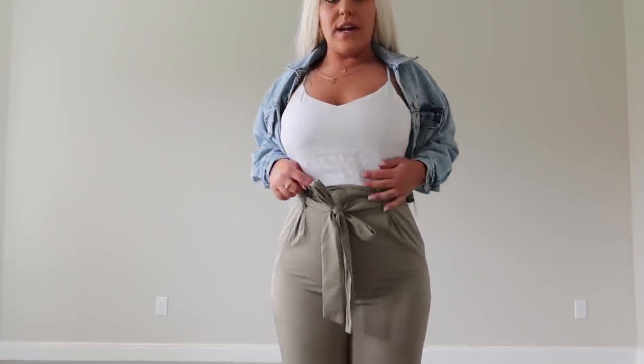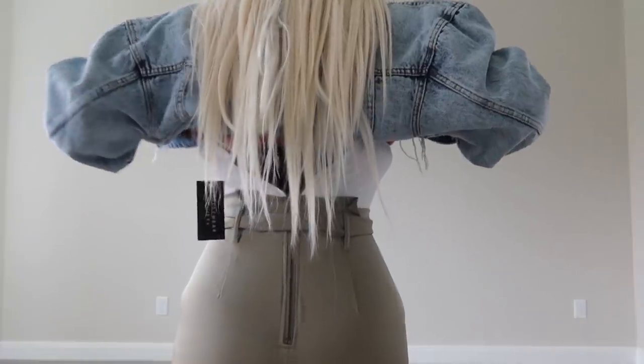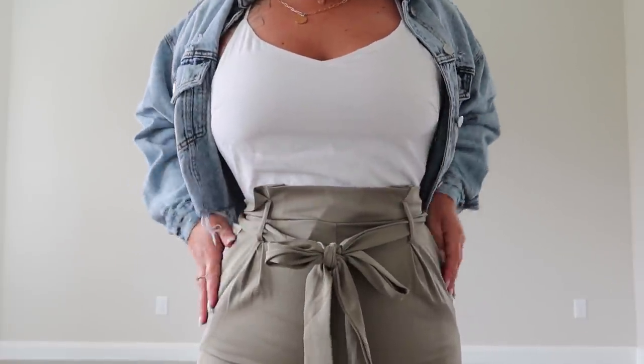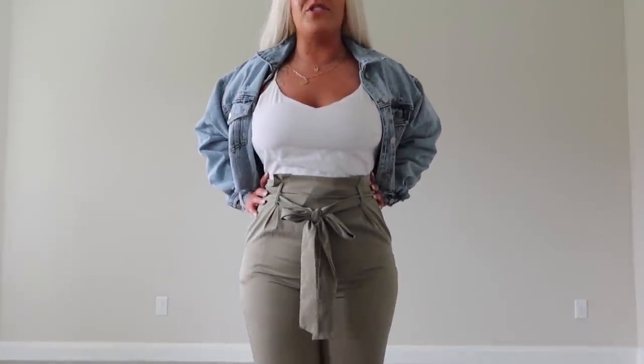The last item from Charlotte Russe is this jumpsuit — it's all one piece; the white top and pants do not come apart. It zips up in the back, though I couldn't zip it all the way since I'm filming alone. I paired it with this jacket just to show you something different from the white one. It ties right here and cinches you in, and there are pockets as well. I think this might be my favorite piece from Charlotte Russe.